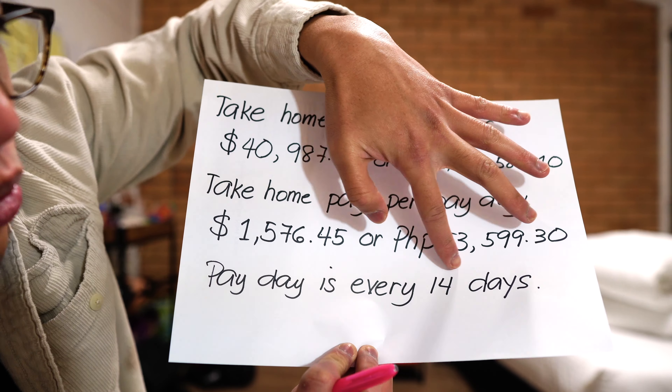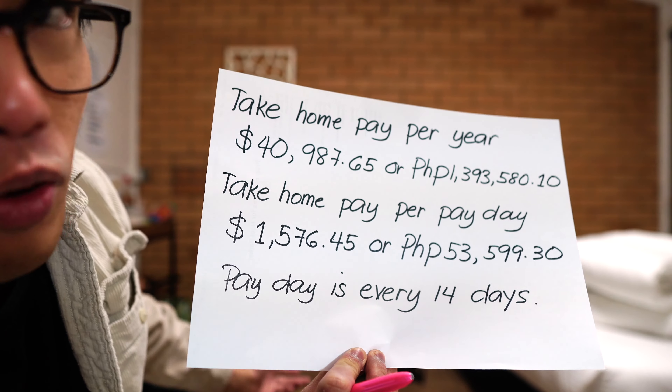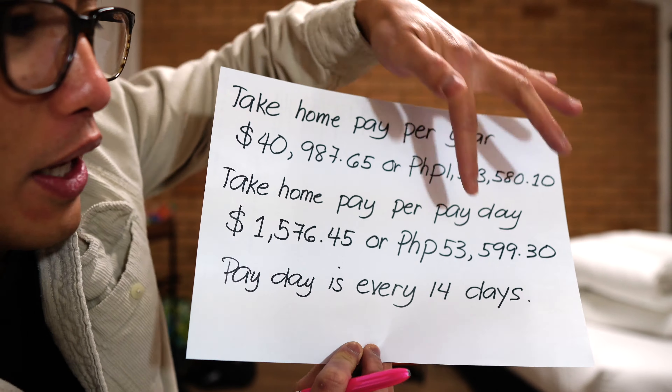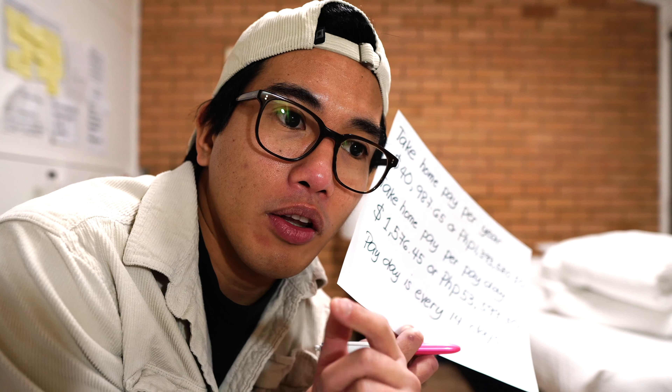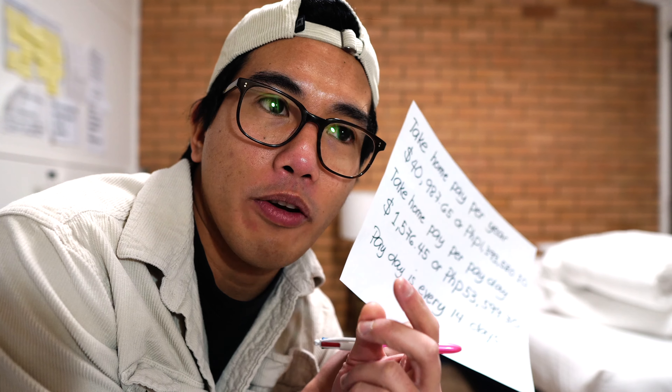The payday is every 14 days. To those requesting this from Nepal, India, or Pakistan, just do your own calculation using the same method.